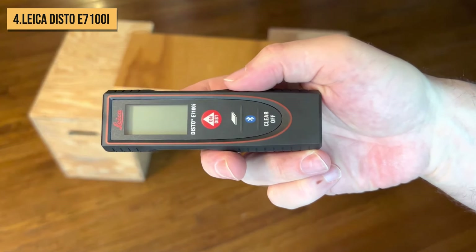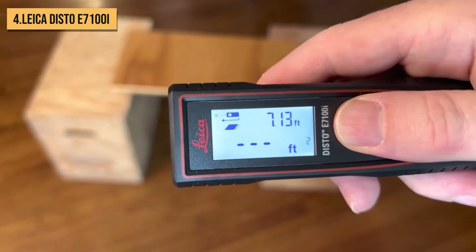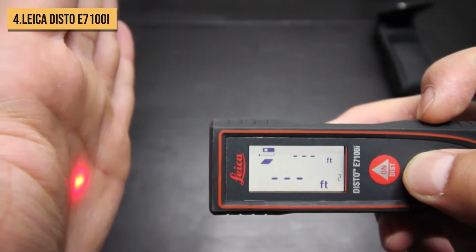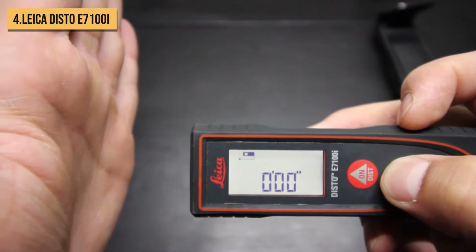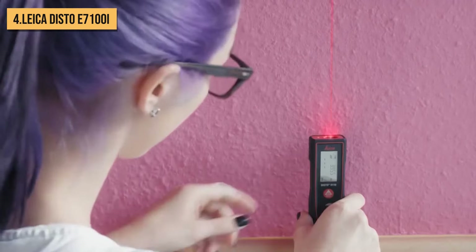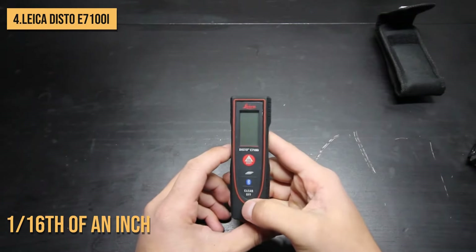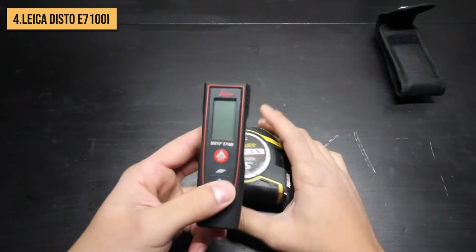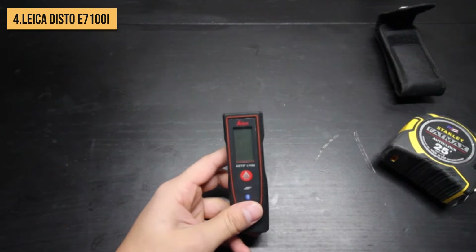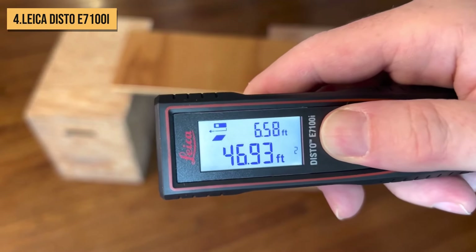Moving up to the number 4 spot, we have the feature-packed Leica Disto E7100i. Now, Leica may be better known for their high-end cameras and optics, but their laser measuring tools are equally impressive in terms of innovation and performance. The E7100i has a maximum range of 197 feet, handy when you need to measure long distances across rooms or yards. It's accurate to 1/16th of an inch, like most models. But where the E7100i excels is its smart features and connectivity. It has built-in Bluetooth that lets you pair with the Leica app, then remotely view and record all your measurements.